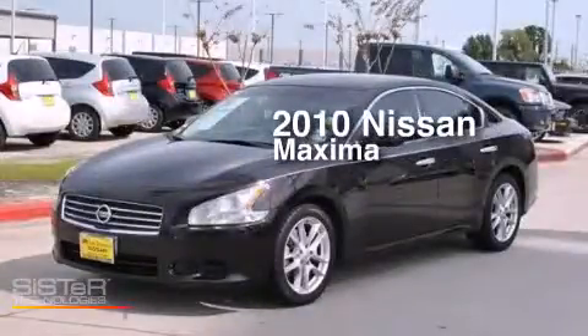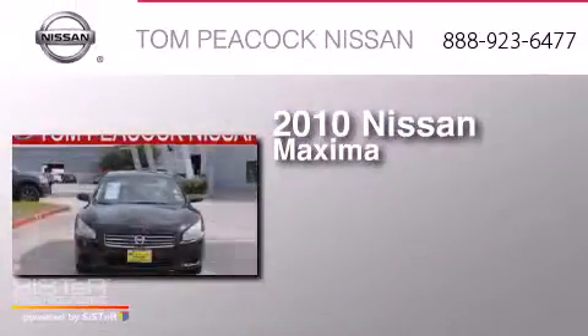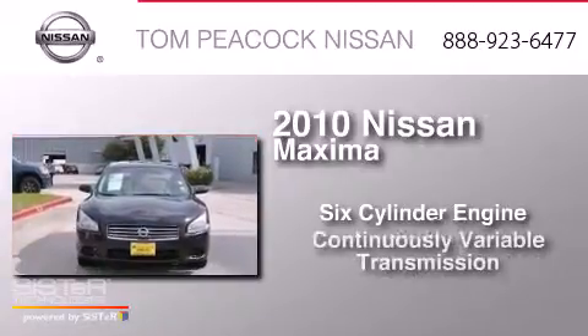This is a 2010 Nissan Maxima. It features a six-cylinder engine and a continuous variable transmission.